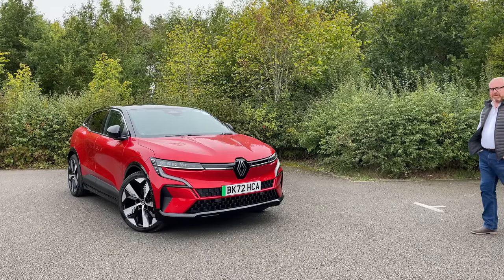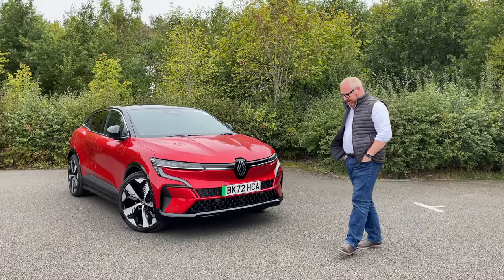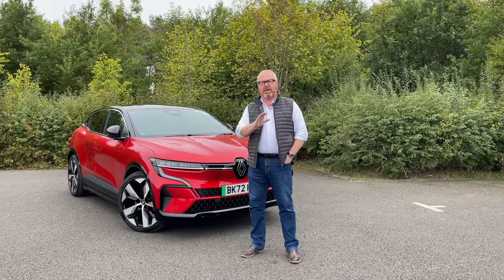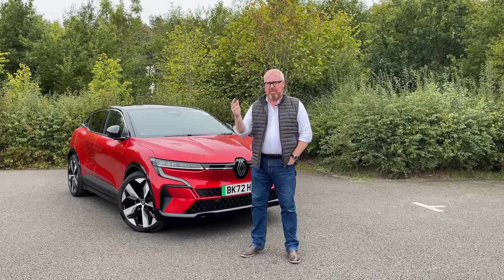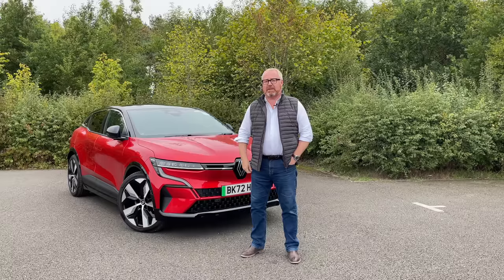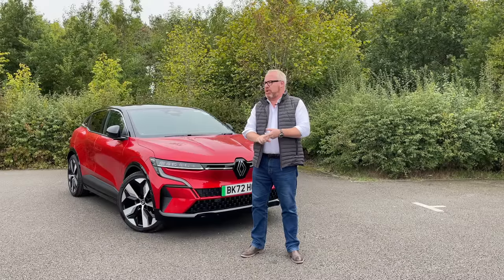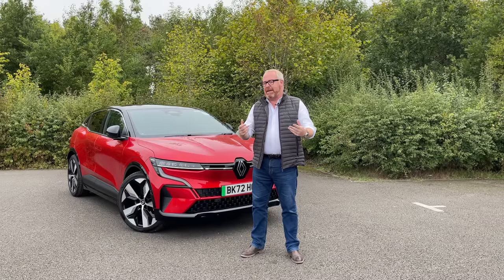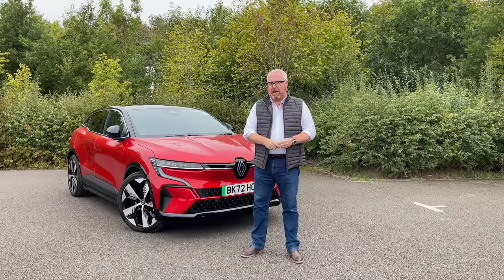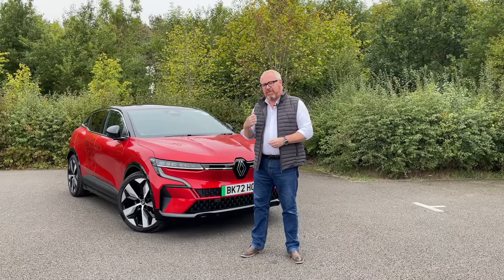A lot of that can be attributed to our love of crossovers and SUVs, which tends to be the default family car these days. But listen to this: 40% of the UK market is still that C-segment five-door family hatchback. And even in this electrified age, manufacturers are still giving us those five-door hatchbacks — Volkswagen with the ID.3, the Nissan Leaf, the Cupra Born, MG's new 4, and next year we'll see the new Peugeot 308 and Vauxhall Astra get an electrified drivetrain. Now Renault have joined the fray and given us an electric Megane — and trust me, you're not going to forget this one in a hurry.